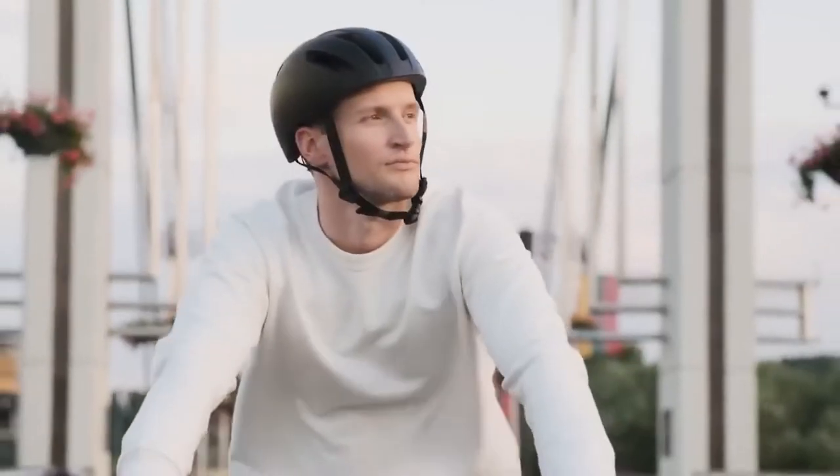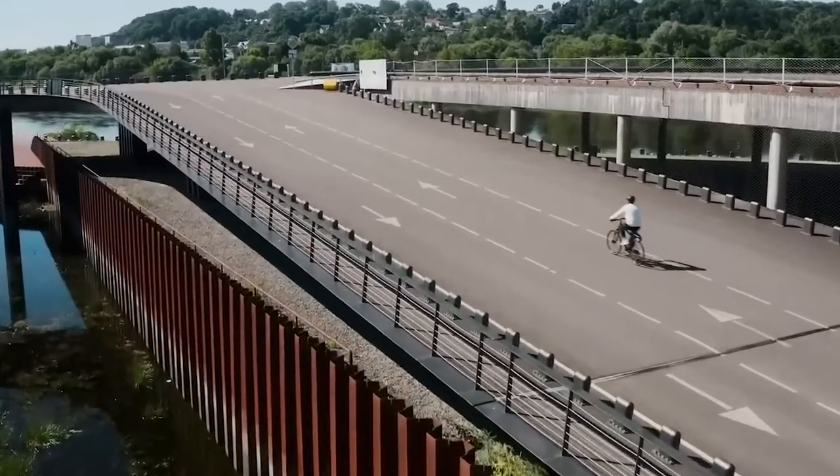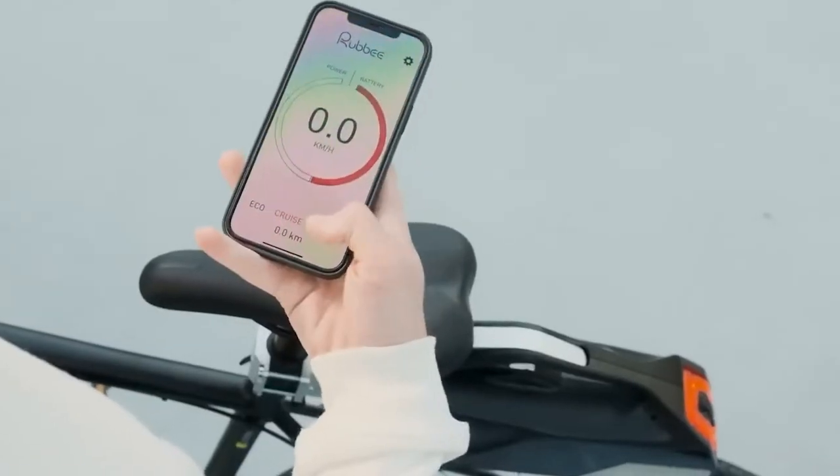Other things included in this set are the brake lights for your safety, a power button, and a charging port. You can detach the kit whenever you want.